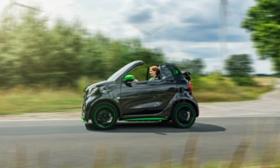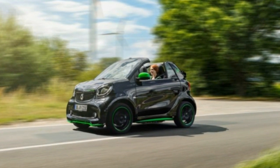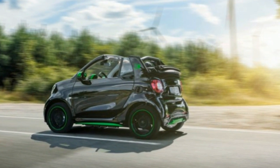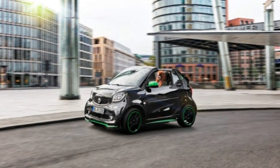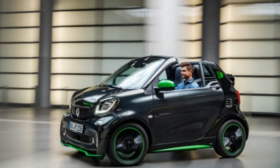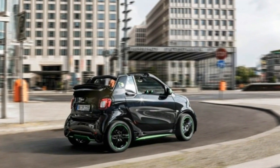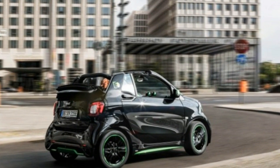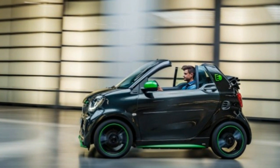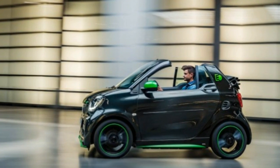If you'd like to display this Smart's electric properties to the outside world, opt for the Electric Drive design package, which sees the mirror caps and the tridion safety cell painted in screaming electric green. As before, the electric version will come both as a conventional two-door hatchback and as a convertible with fixed window rails. Pricing hasn't been announced yet, as there's still some time before the vehicle arrives in early 2017 — figure on the mid-$20,000 range and very competitive leasing rates.